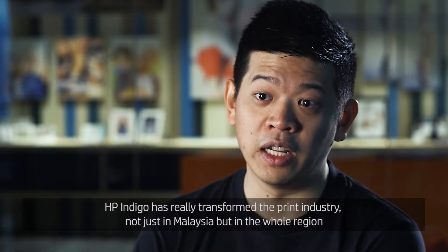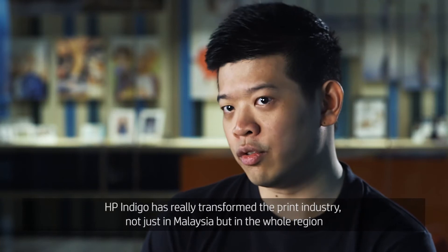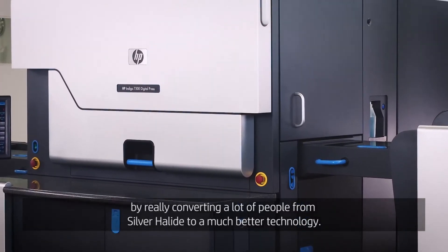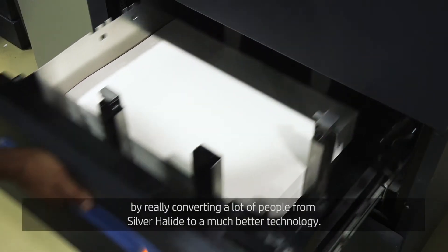HP Indigo has really transformed the print industry, not just in Malaysia but in the whole region, by converting a lot of people from silver halide to a much better technology.